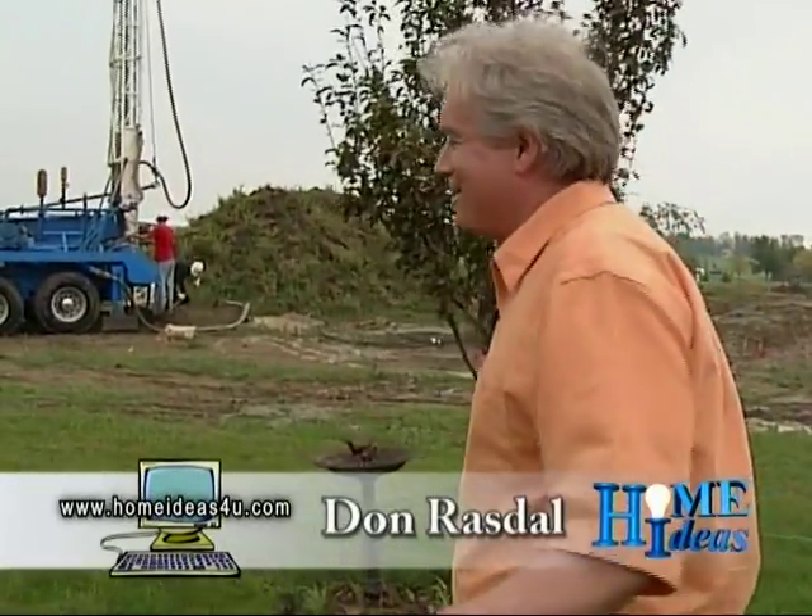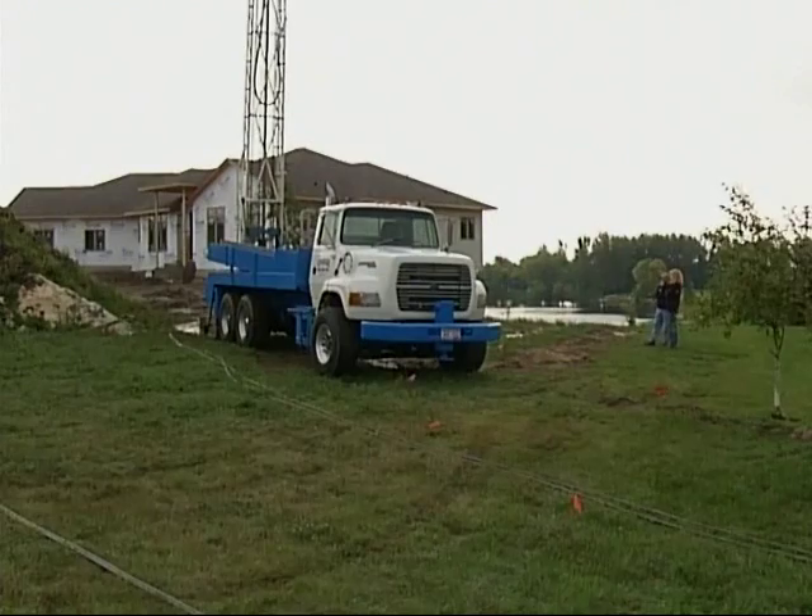Upon initial appearances here, you might think we're digging for oil, but that's not the case. I'm here with Mark Lamb from Frisbees. We're installing a geothermal heating system in this home, and what they're doing right now is installing the loop portion of the geothermal heating system.